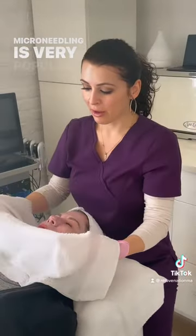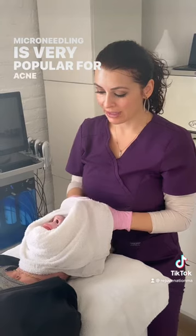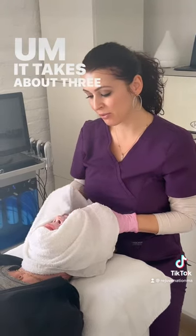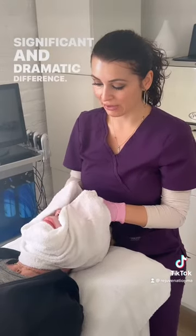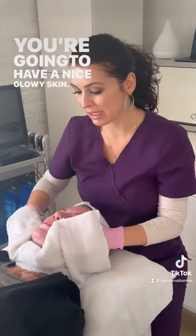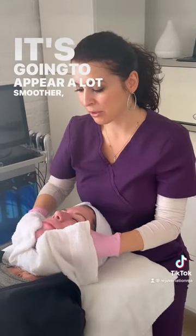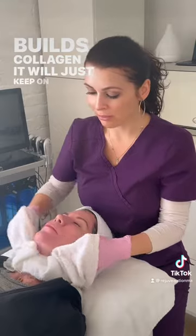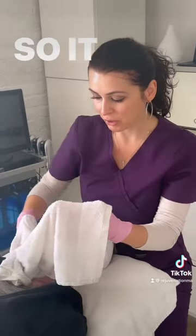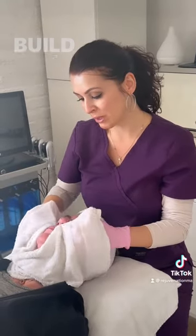Microneedling is very popular for acne scarring. It takes about three to six treatments to see a very significant and dramatic difference. You're going to have a nice glowy skin, it's going to appear a lot smoother and more even tone. As it builds collagen, it will just keep getting better and better. It takes about eight to 12 weeks to build that collagen.